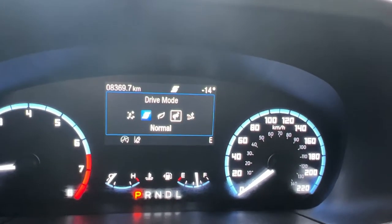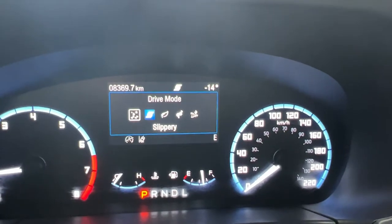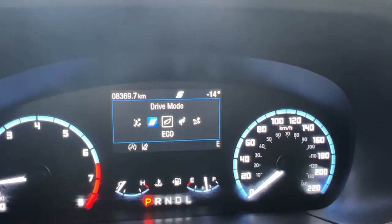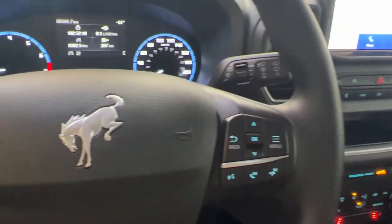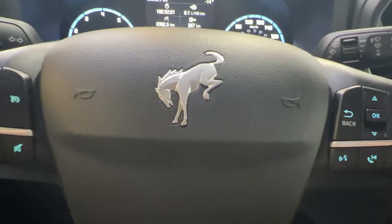You can have all those drive modes set which is quite nice. There's a soft touch armrest that opens up to give you a little bit of storage with a 12-volt outlet. You also have over-mats for the front and rear. Let's go take a look at the outside of the Ford Bronco.